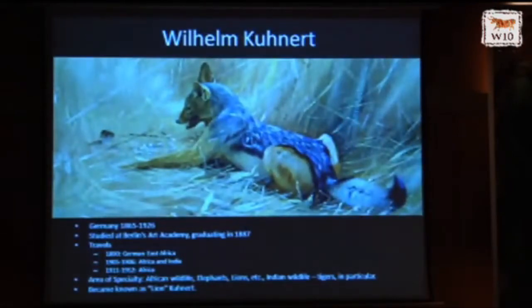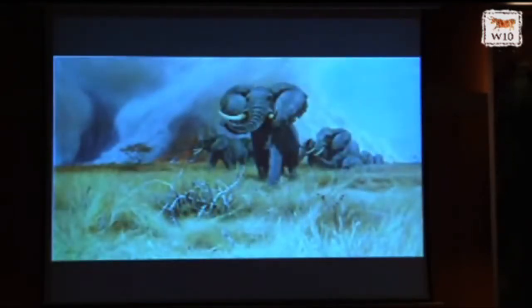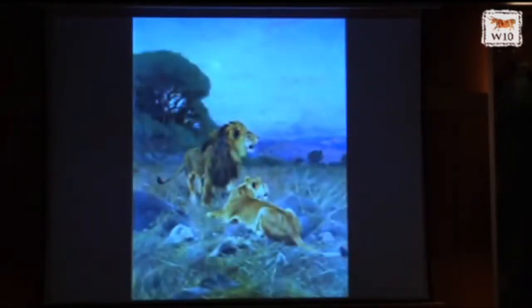Kuhnert claimed Africa as his primary area of specialty. He went to Africa two or three times and to India once, and from those travels — being in the field, seeing animals in person and watching their natural behaviors — he came back to his studio and painted wildlife as no other artist before him had. Tigers, beautiful elephants, wonderful lions.